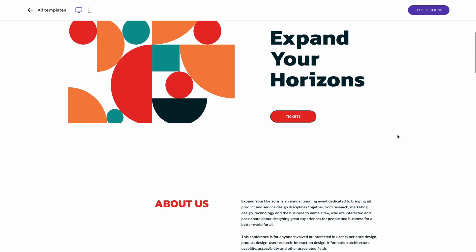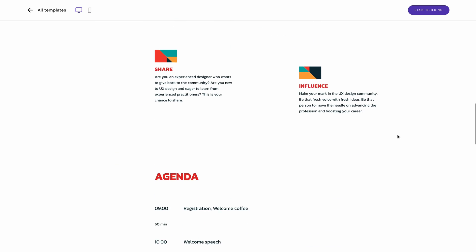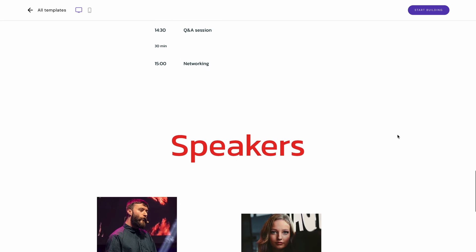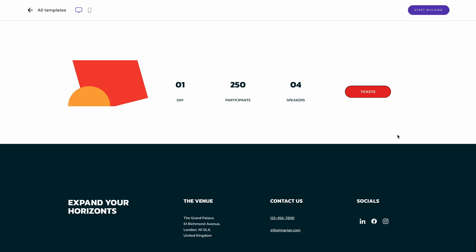Event landing pages can benefit from the streamlined user experience and elegant simplicity of a modern single-page website, and this template is a great example of that. Since only essential information is shared with participants, the core call to action for buying a ticket is easy to spot. Ensuring that users know what they're expected to do helps to increase conversion rate, regardless of whether you have an e-commerce store or simply own an event one-pager. Consider also using the placement of assets like images and text blocks to guide your visitor's eye as they scroll through your website.